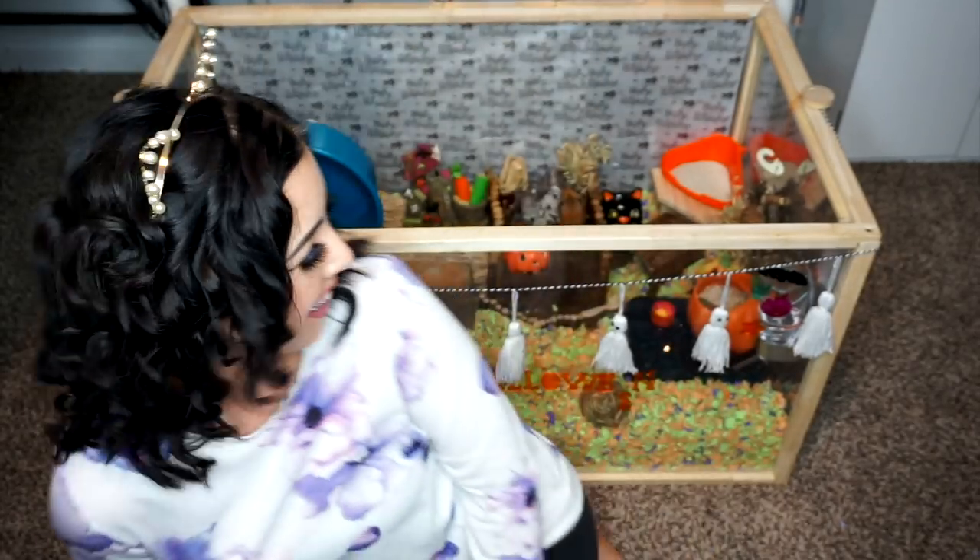So that was his Halloween-themed cage and I really hope you guys enjoyed this video today. He's really enjoying the oat sprays right now behind me. Love you guys so much and I will talk to you in my next video very soon. Bye!